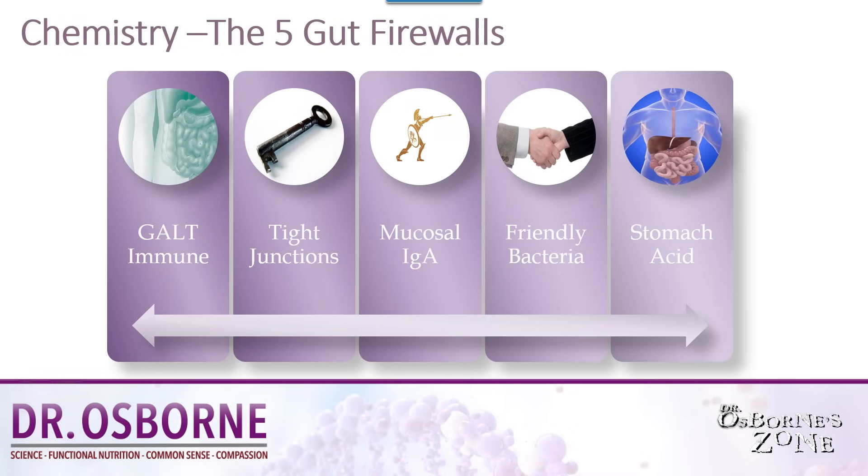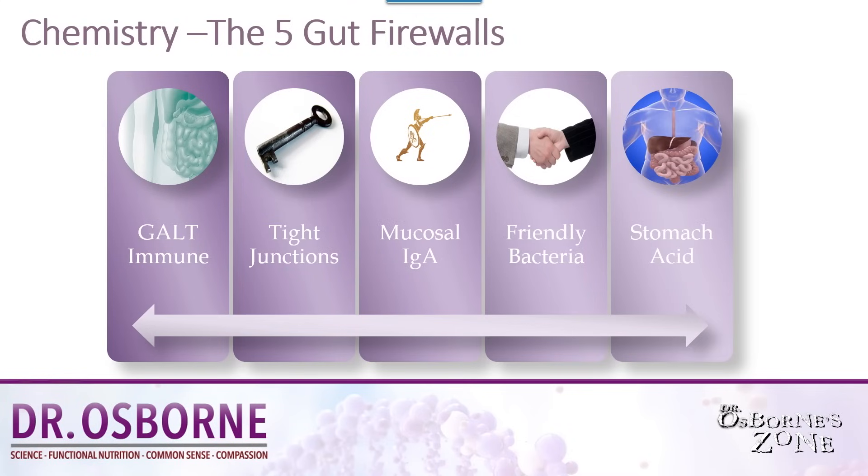The fifth firewall is stomach acid. Stomach acid is super important — it makes the top five because so many people are taking antacids. Drugs like Prilosec and Nexium, and even the Tums and Rolaids you pop before food you know will upset your stomach, block your acid. The job of stomach acid is to destroy and kill unfriendly microorganisms you might ingest. Its other job is to break down and help you digest protein — and protein is what your immune system is made out of. If you're blocking stomach acid regularly, you'll suffer protein malabsorption and malnutrition, affecting you in many ways. Stomach acid is very, very critical.